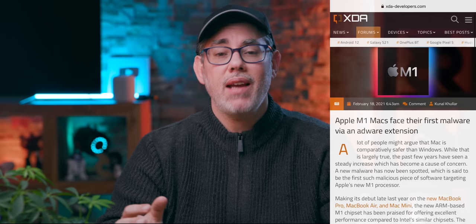First malware running on M1. First M1 malware has arrived and been discovered. In this video, I'm gonna tell you what this really means for M1, the Mac, and most importantly, for us.